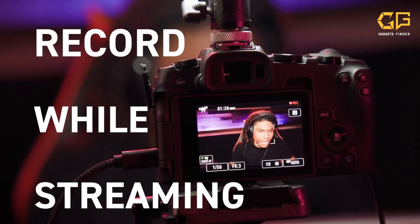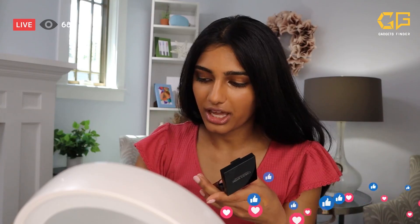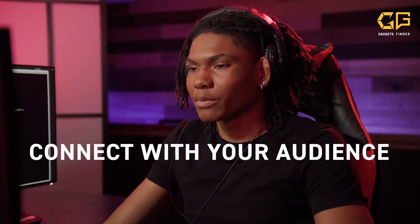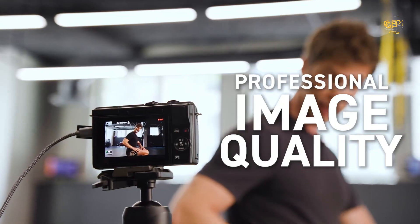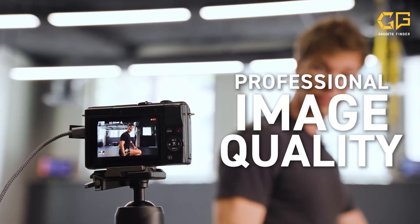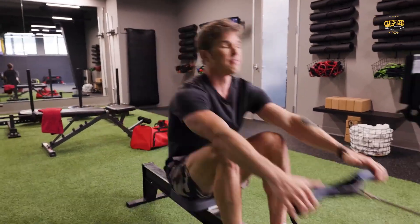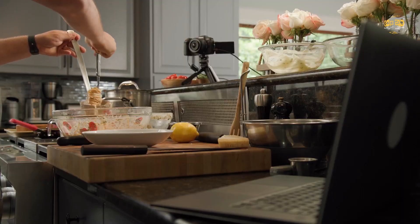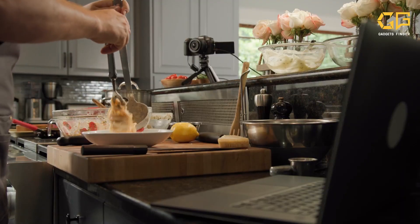However, it's worth noting that there's a significant crop in 4K mode, which might not be ideal for some wide-angle vlogging shots. If you're primarily shooting in 1080p, though, this camera does a fantastic job. The Canon M50 Mark II is a solid choice for vloggers and content creators who want a compact and budget-friendly camera. The Canon M50 Mark II could be your ticket to YouTube stardom.